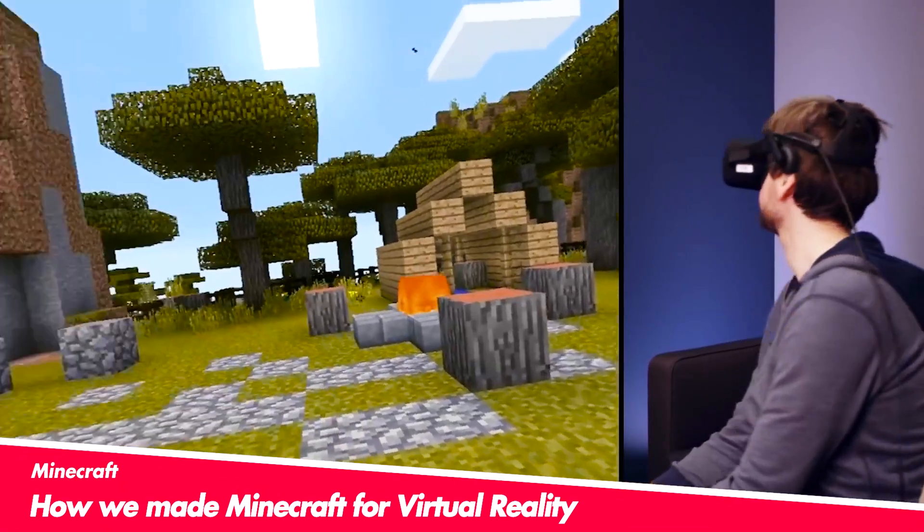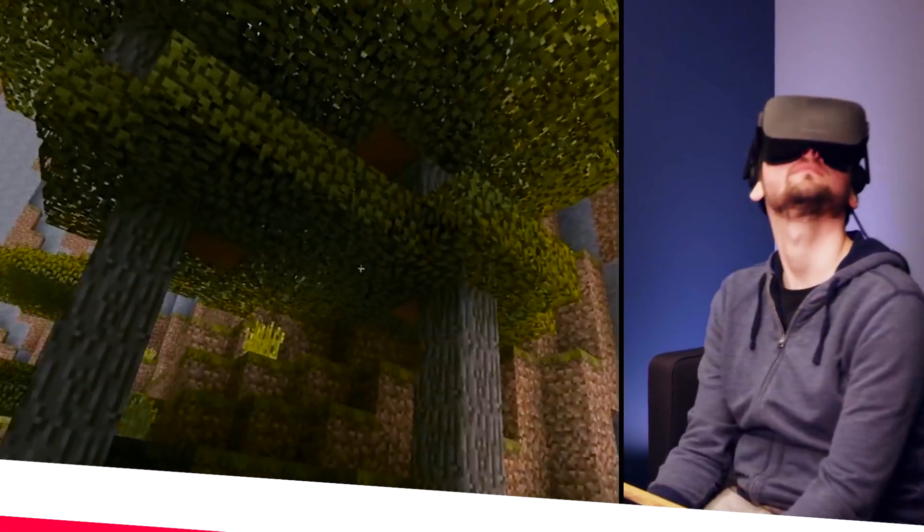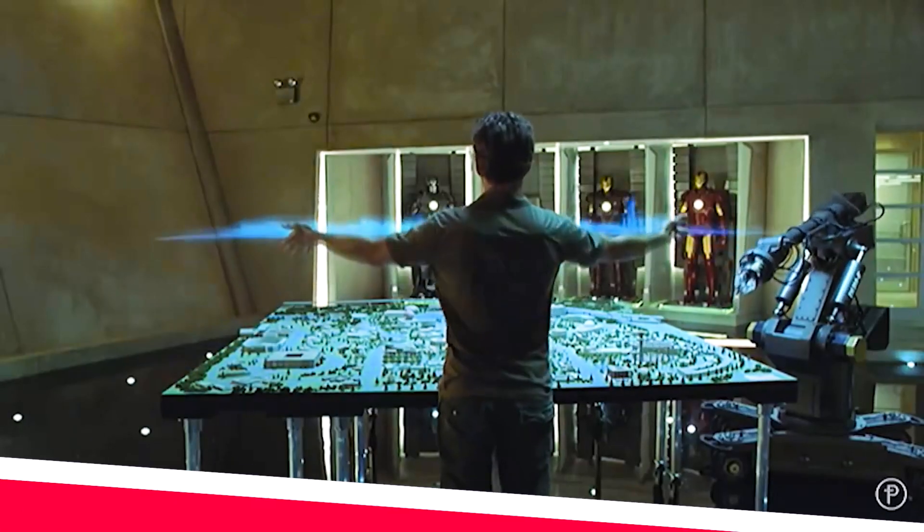The difference between VR and AR is VR is taking place in a completely virtual environment. Think of it almost like a video game. You're in an environment all by yourself, where augmented reality takes place in our real world, where it has images or holograms overlaying the outside. For example, Iron Man.